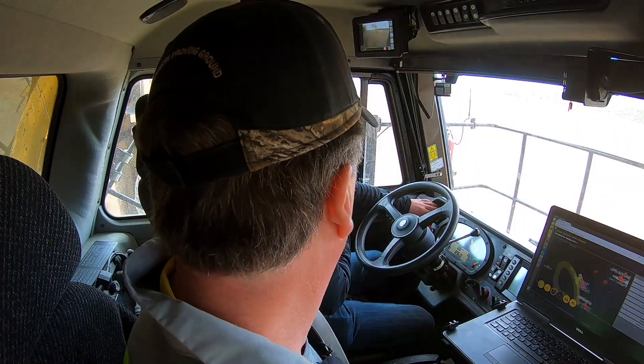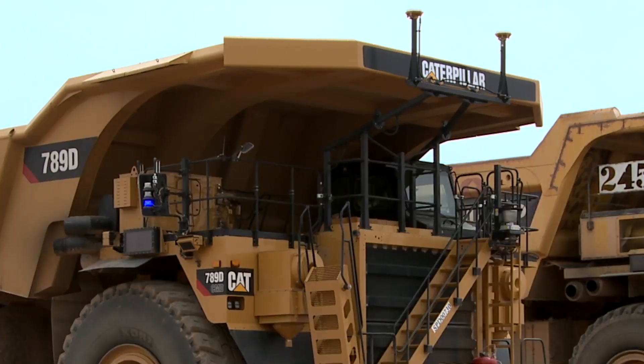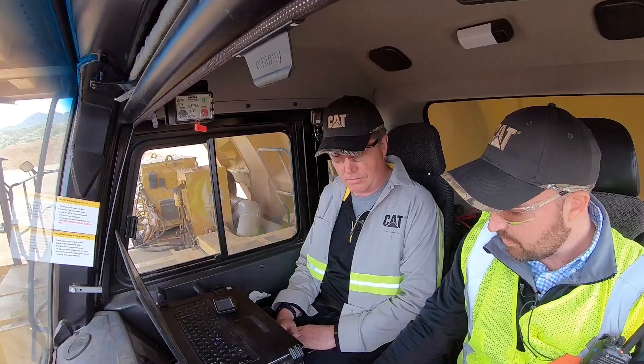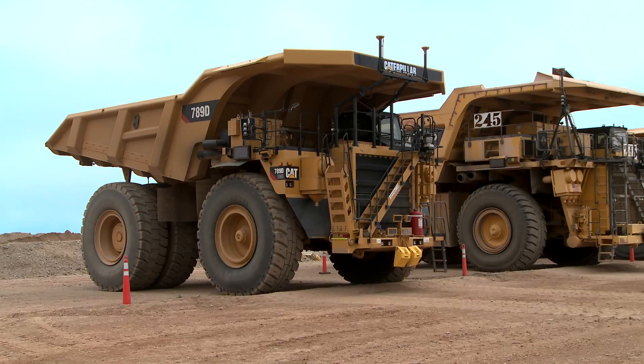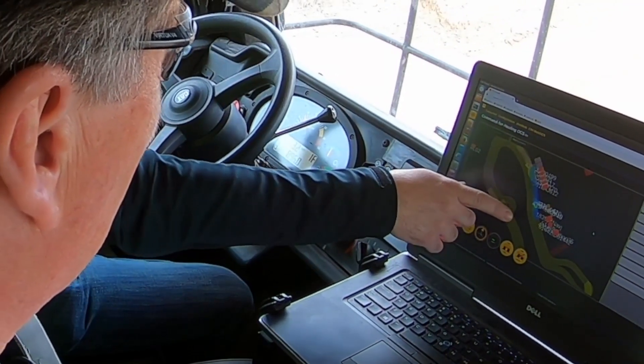I'm here with Josh Adams. Josh, what are we about to do? We are going to run an autonomous loop around site 17 here on our 789D truck. So now we're going to go into auto. Our light went to solid blue. I'm going to take the park brake off here in case we needed to take control of the truck. The blue lanes are what we have permission for.